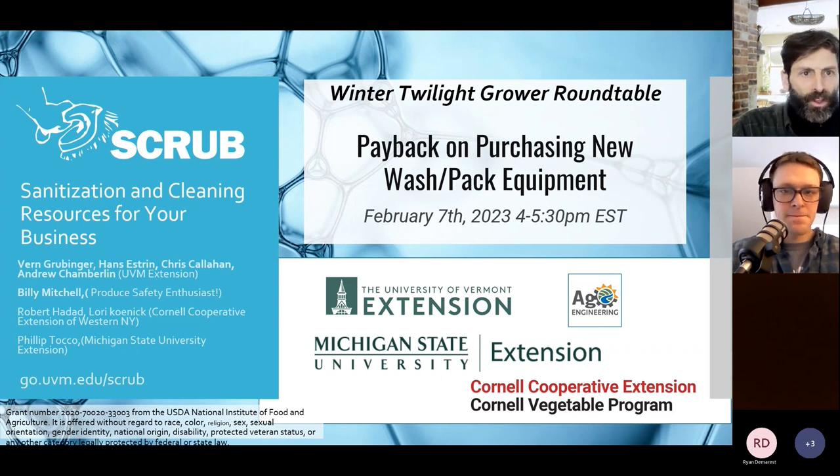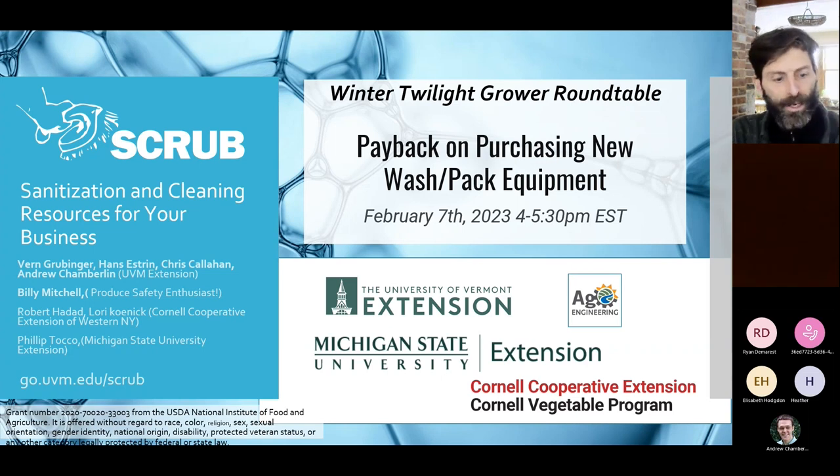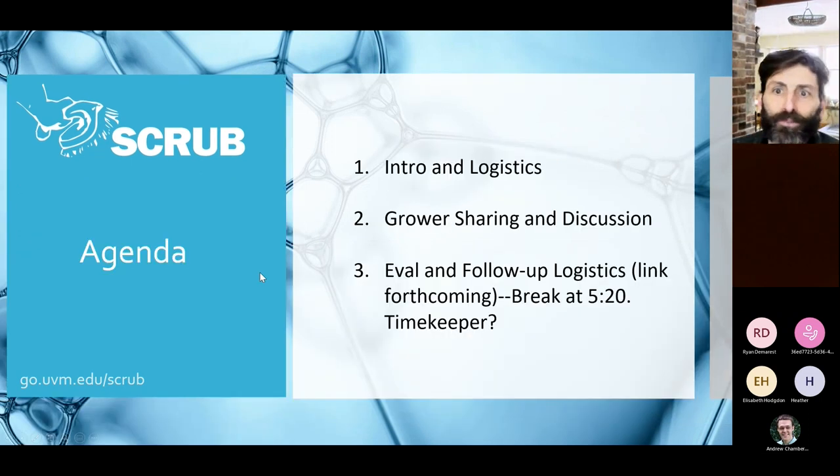The SCRUB project is a three-year project from the UVM extension team — Verne, myself, Chris Callahan, and Andy Chamberlain. Billy Mitchell is down in Georgia, and we have folks from Cornell — Robert and Laurie — and Phil from Michigan State calling in today. This is a really simple, low-key sharing discussion.